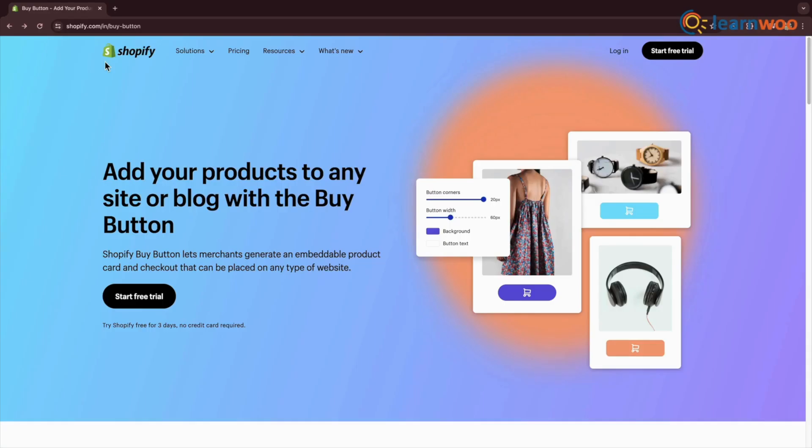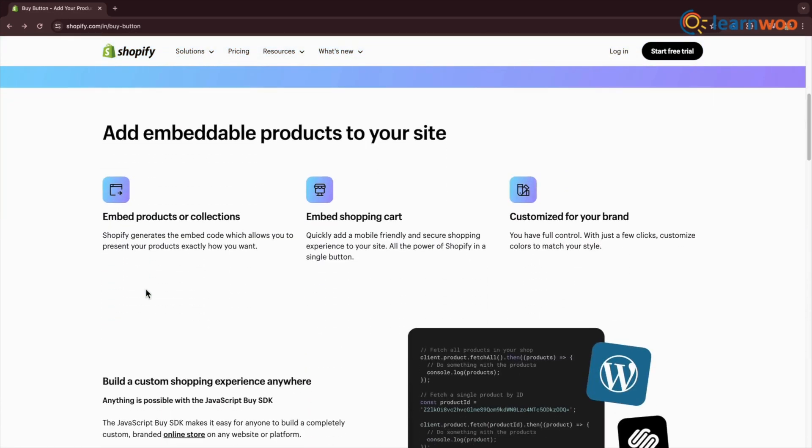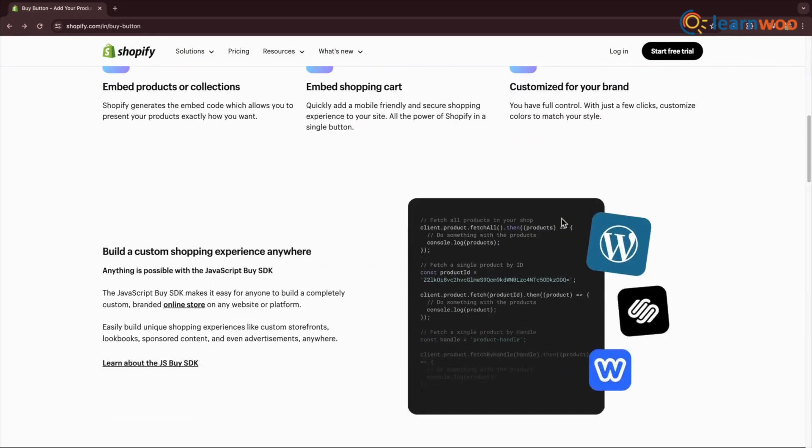Shopify Buy Button. The Shopify Buy Button is a WordPress e-commerce plugin that allows for easy integration of Shopify's e-commerce features into a WordPress site. By copying and pasting a code snippet, users can customize the button's appearance to match their site's design, creating a mini-store connected to Shopify's secure platform.